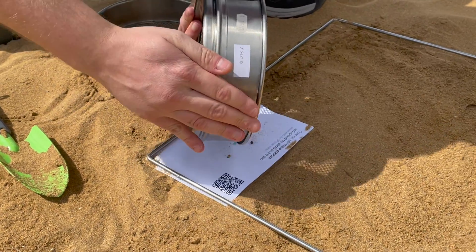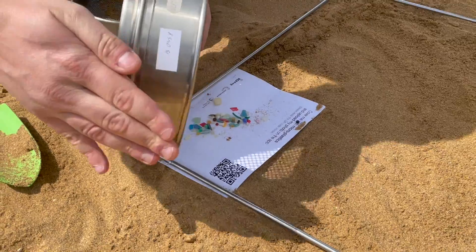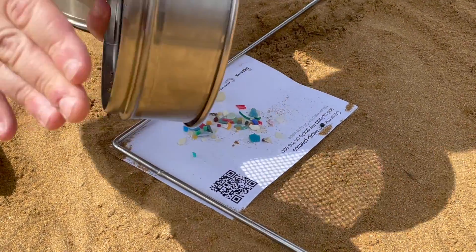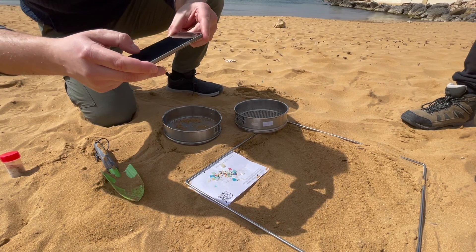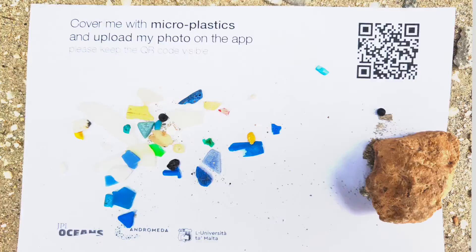Here's a simple way to extract microplastics when at the beach, so that you can contribute to the Andromeda Citizen Science database through your smartphone or tablet whilst helping the environment as well. Looking forward to your reports then!